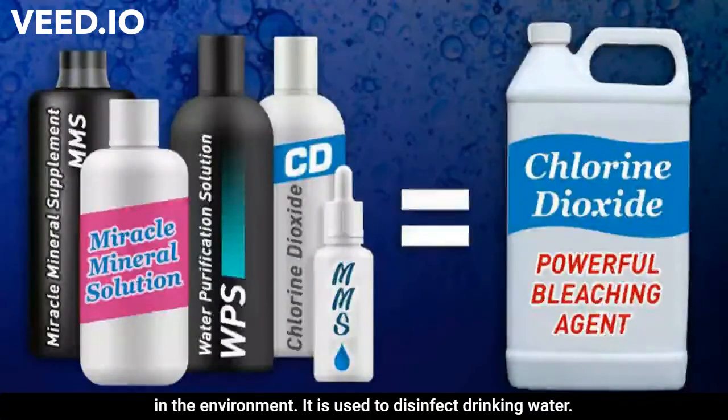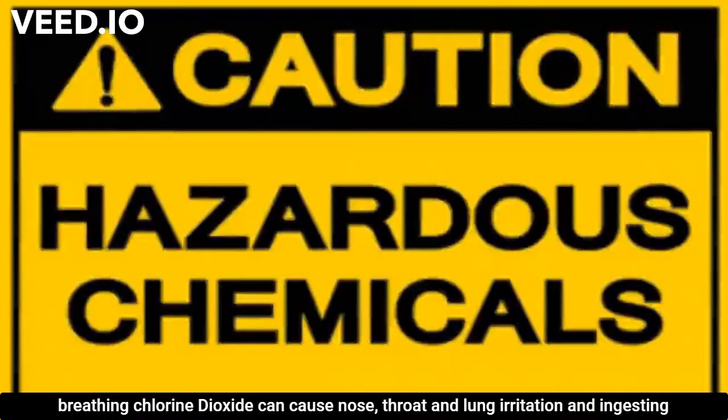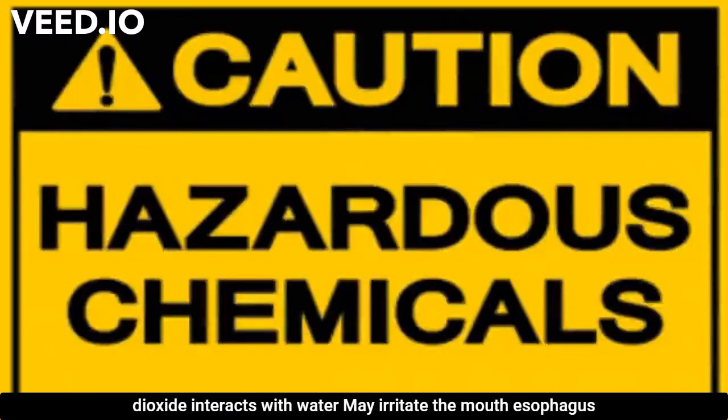Chlorine dioxide is a manufactured gas that does not occur naturally in the environment. It is used to disinfect drinking water. Breathing chlorine dioxide can cause nose, throat, and lung irritation, and ingesting large amounts of chlorite salts — which form when chlorine dioxide interacts with water — may irritate the mouth, esophagus, or stomach.